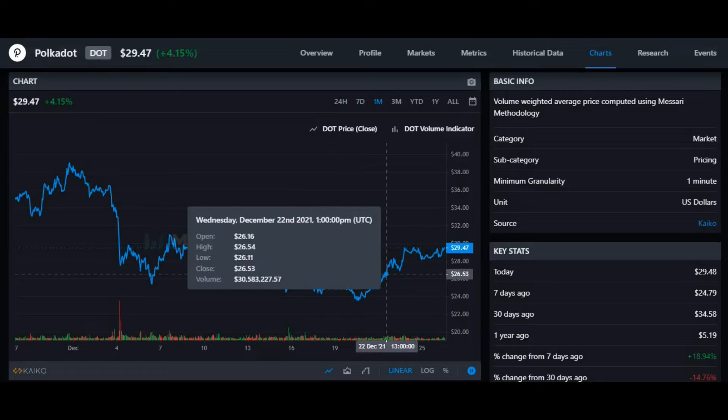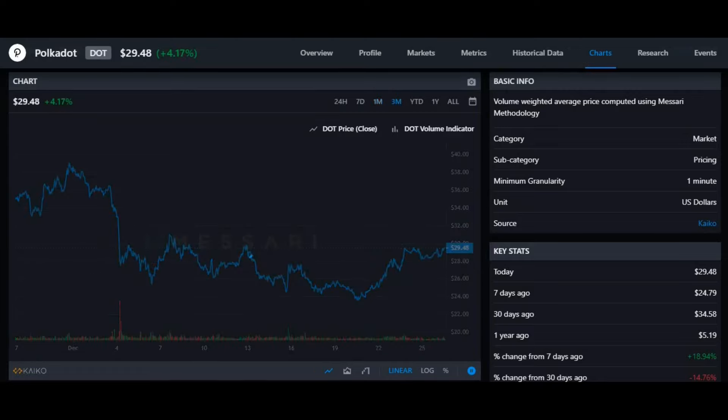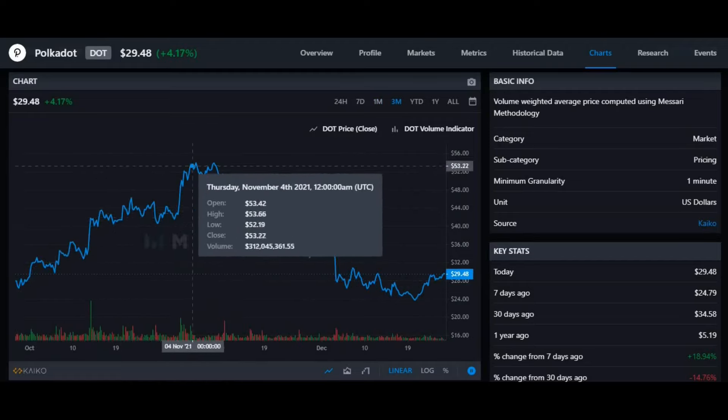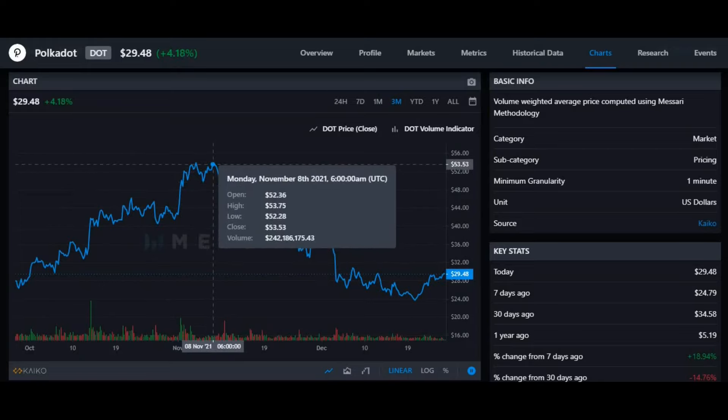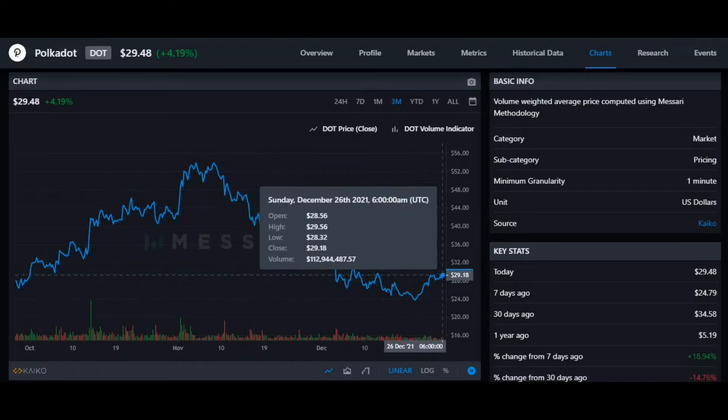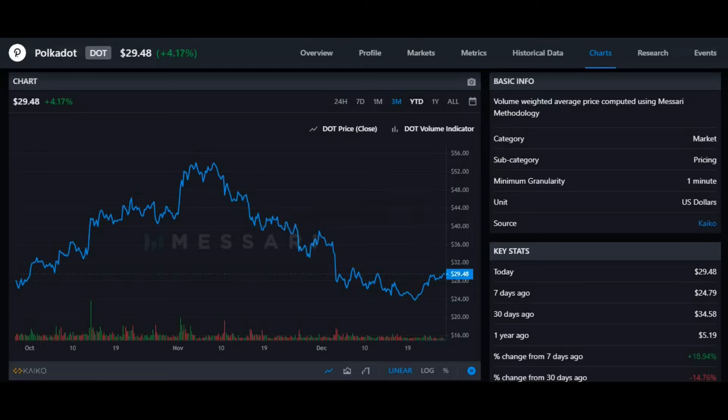For the long-term trader, we need to look at the three-month and year-to-date charts. The three-month chart shows that the coin started at a price of $27.92, then went into a bull run hitting an all-time high for the three months of $52.36. Now it's at pretty much a 40% decrease in its value, sitting at $29.48.